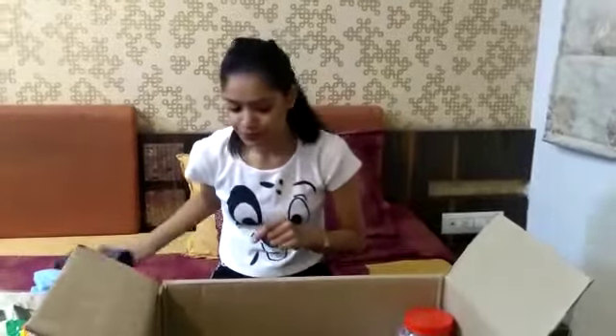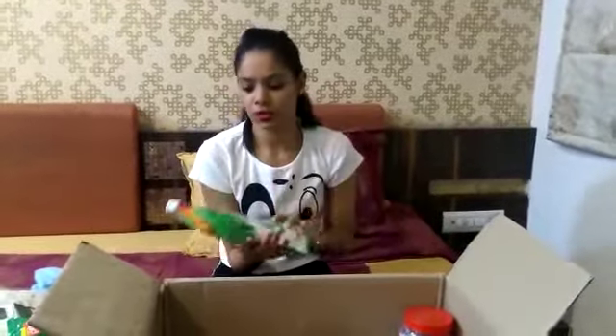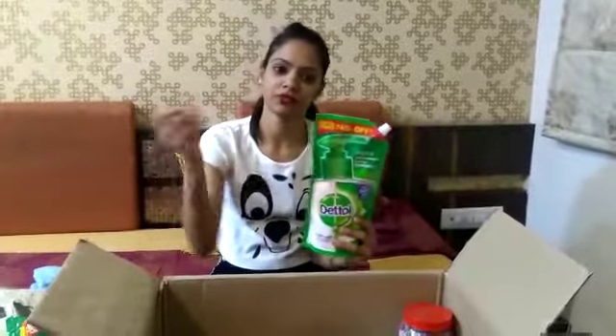I really wanted to try this TRESemmé Nourishing Blonde Shampoo — this is the best part. I'll share my review on this as well. The packaging has changed. They now have the doll's big effect — I think it's better. If you want a refill, you can just refill it.